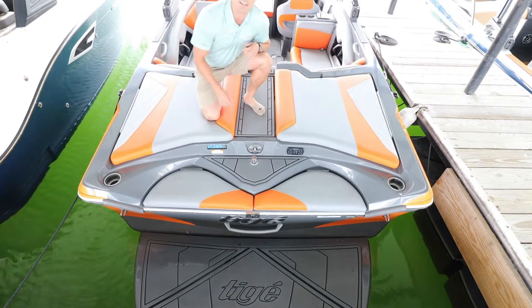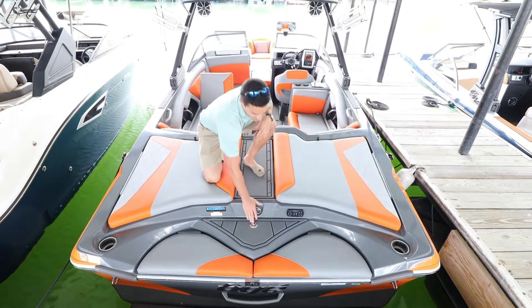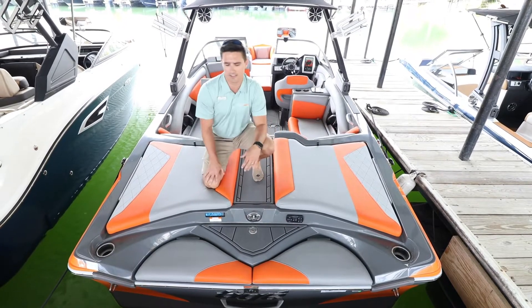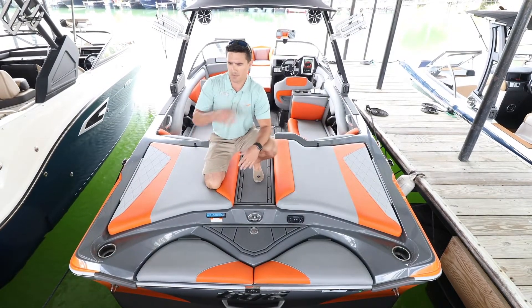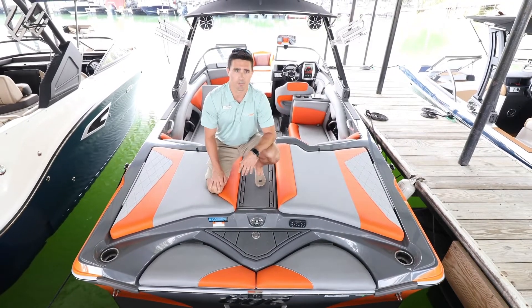You have your pop-up ski pylon here — that's great for your slalom skiers or if you're pulling a tube. There's a transom stereo control here as well. These storage compartments also act as nice seats, so when you're out on the water hanging out with your family and people are swimming around, it gives you a nice spot to sit and keep your beverages in your cup holders.